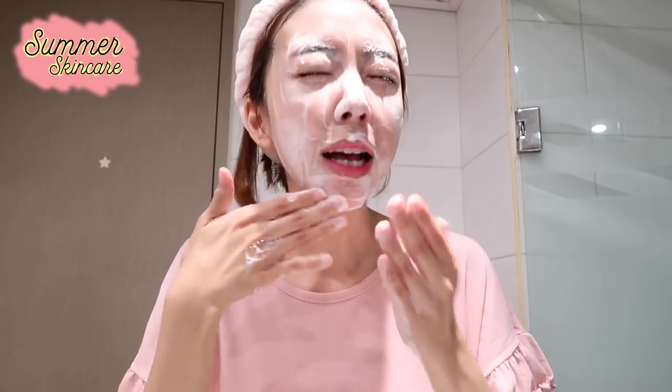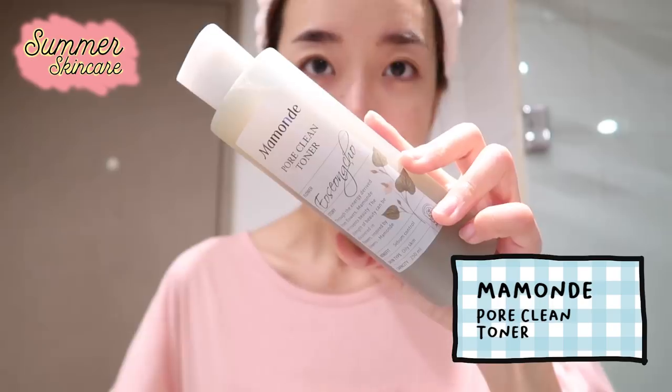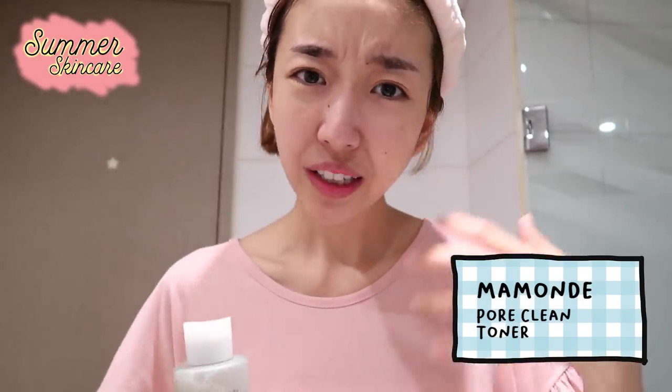I love how this product has a really nice relaxing, aromatherapy kind of scent. So whenever I clean my face with it, I feel so relaxed. For toner, I have three. The first one I like using is this Pore Clean Toner from Mamonde — it does a great job cleaning my pores before I go into my skincare routine.